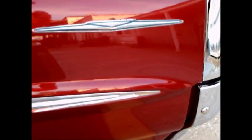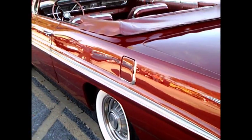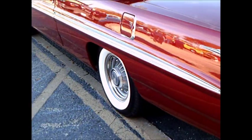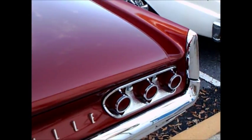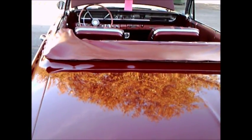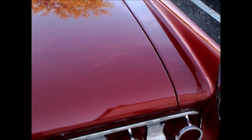The steering wheel is of course a work of art, as they were in this era of Pontiacs. The chrome is highly polished here. You notice the three tail lights on each side — the mark of the Bonneville.